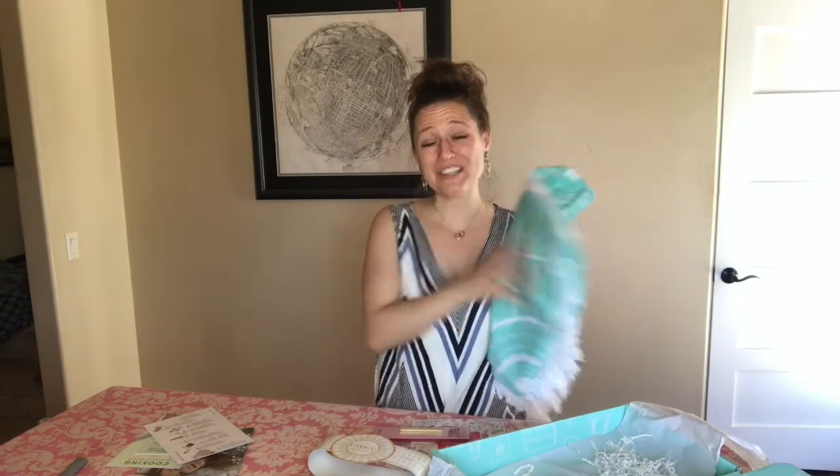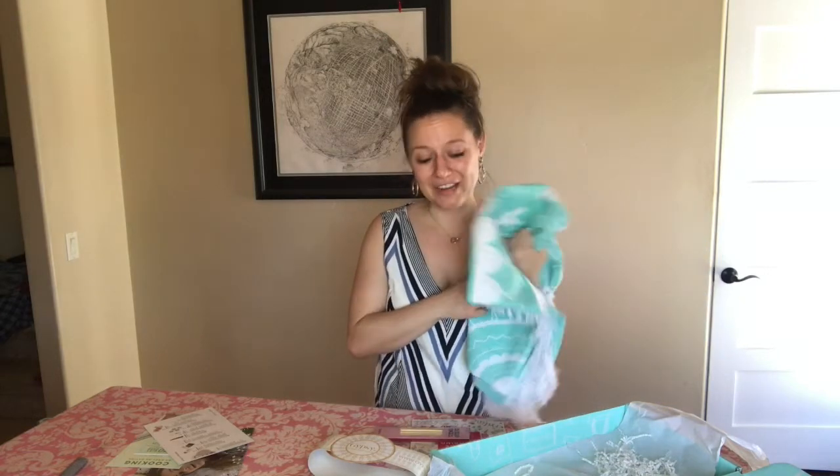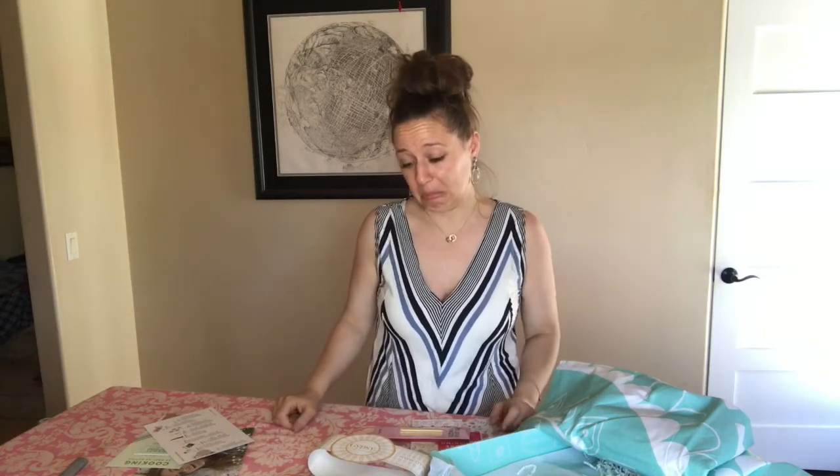All told, this is $300 worth of products and I paid $30. Even at the full price of $50, this is so many good things. I've really been wanting one of these round towels, so honestly the entire box was worth it just for that. I could have gone to the store and bought one directly, but it's so much more fun to get happy mail with a bunch of surprises — and who knows, maybe this will be my new favorite necklace.